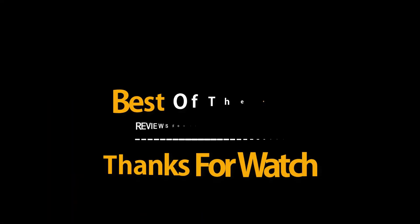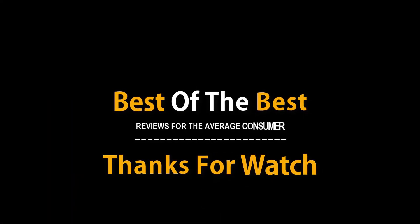Thanks for watching. If this video was helpful to you, please remember to leave a like and subscribe to my channel to see more videos like this in the future. If you have any questions related to the products listed here, leave a comment below and I will get back to you as soon as I can.